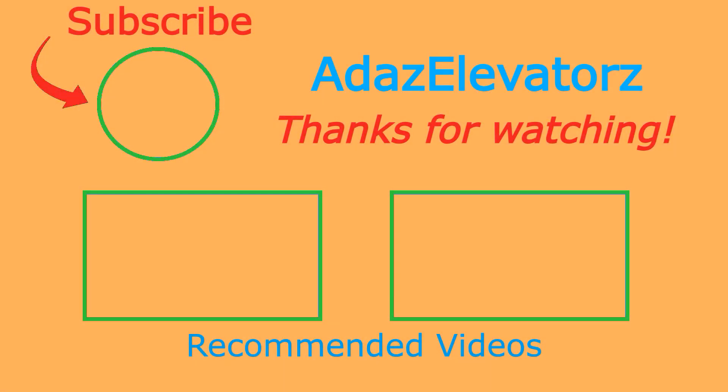I hope you enjoyed. If you haven't already done so, be sure to subscribe to Ada's Elevators by clicking here. To see more content, click here or here.